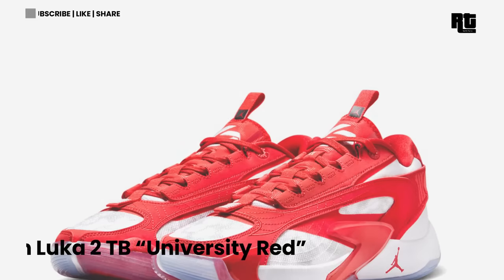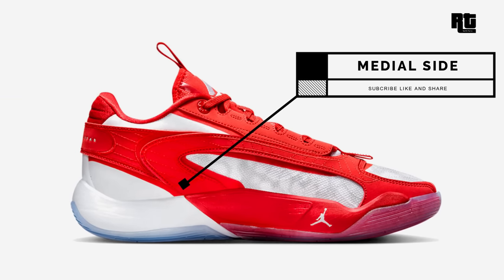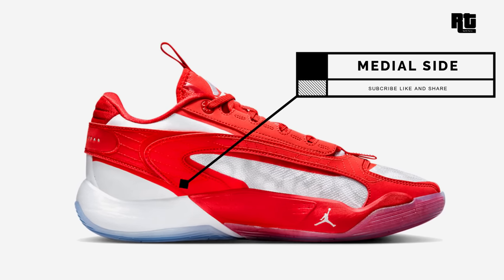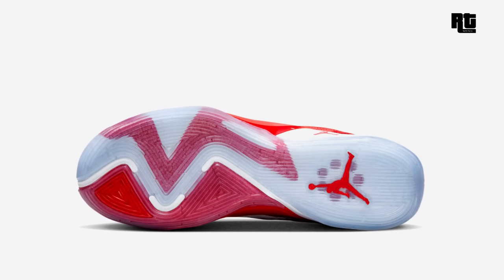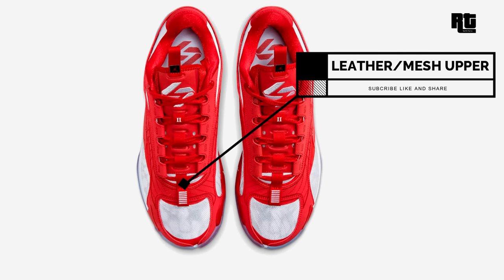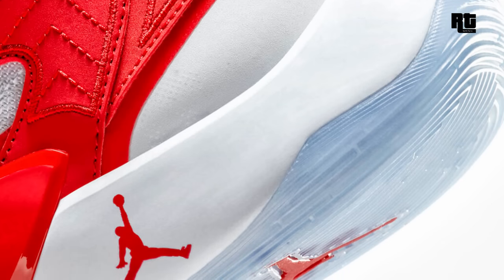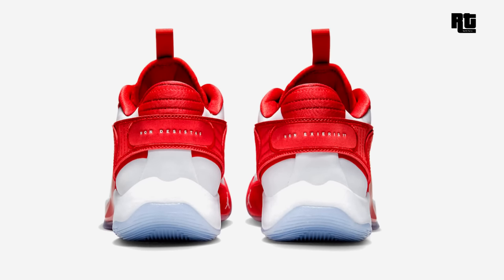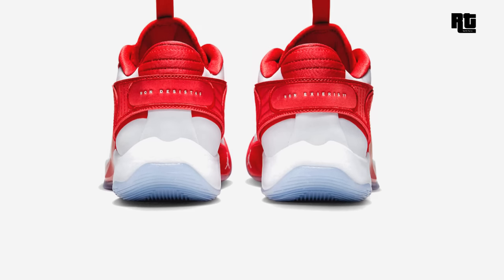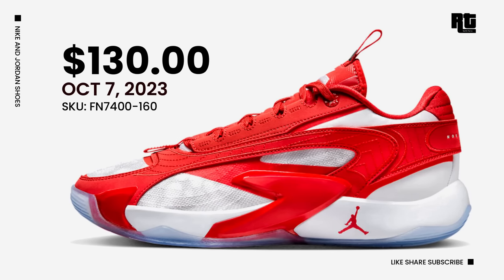Jordan Luka University Red. This shoe arrives in white, University Red, and pure platinum. Crafted from a mix of engineered mesh and suede materials, the white mesh provides excellent ventilation while the University Red overlays infuse a sporty flair. A red Jumpman logo is found on the tongue tabs, lateral midsole, and underfoot, while Luka's signature is displayed on the tongues. Down below are red TPU reinforcement and an icy translucent outsole. Retail price is $130 USD, arriving October 7, 2023.